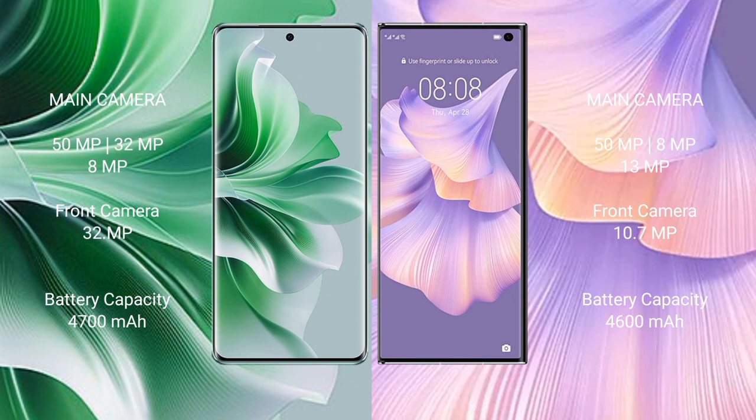Huawei Mate XS2 features a triple rear camera setup: 50MP plus 8MP plus 13MP, and front camera 10.7MP. Oppo Reno 11 Pro has a 4700mAh battery with 80W fast charging support. Huawei Mate XS2 has a 4600mAh battery with 66W fast charging support.